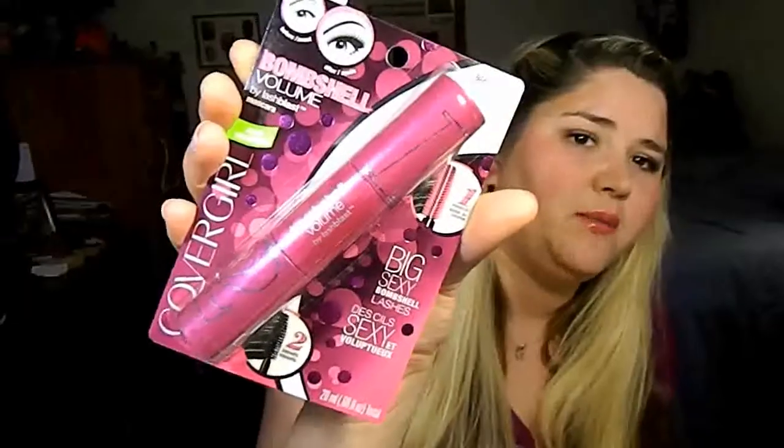So they stopped barking. Anyway, I know it's just a little small bag, but there's a lot of stuff in here, so I just wanted to jump right in and get started. The first thing I'm going to pull out of my bag is the Bombshell Volume by Lash Blast Mascara from CoverGirl.